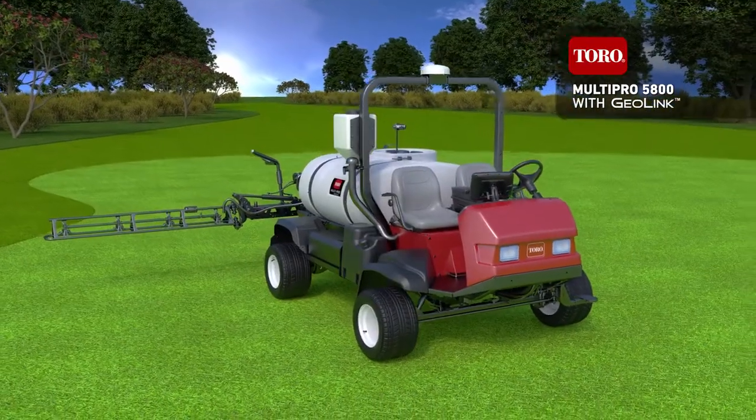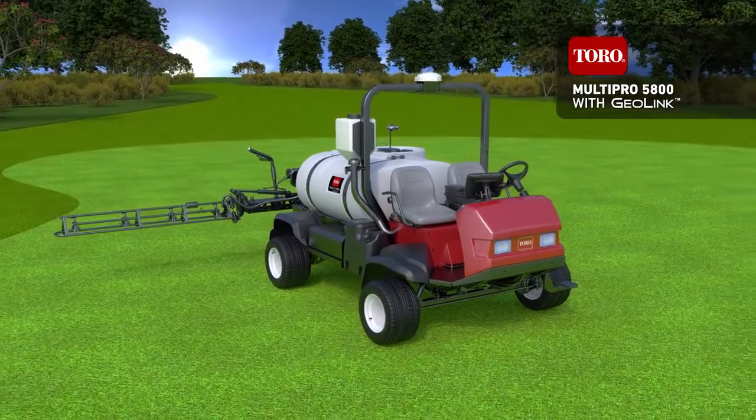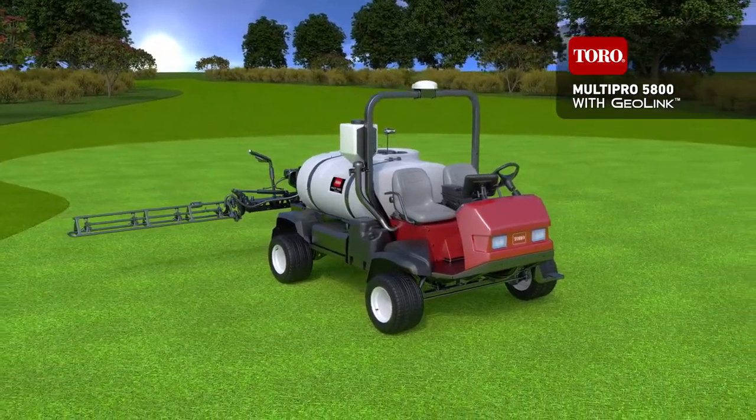The new MultiPro 5800 sprayer with GeoLink. Innovation you can count on. Only from Toro.